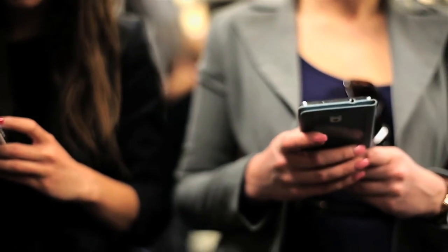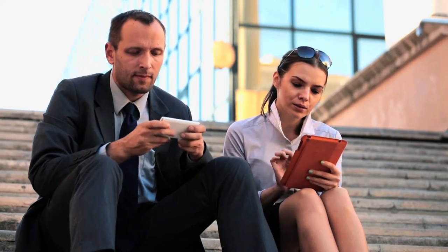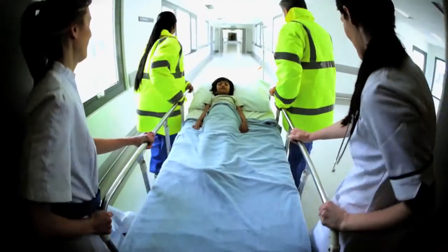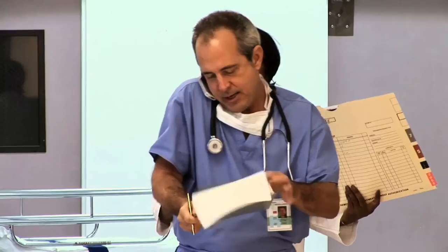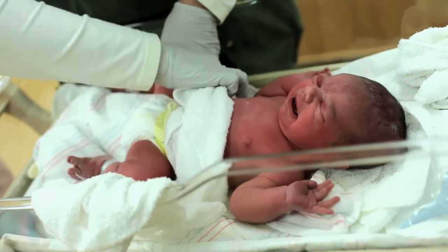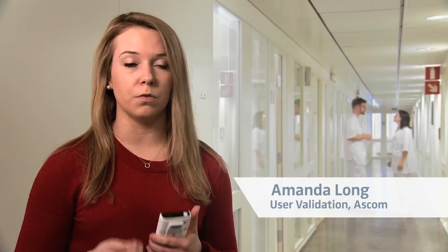But what if your job places special demands on your device? When designing the award-winning Ascom Myco, we decided to go with what our research had taught us. We've spent years all over the world following doctors and nurses, mapping their workflows, and we know what is really important in the workplace.